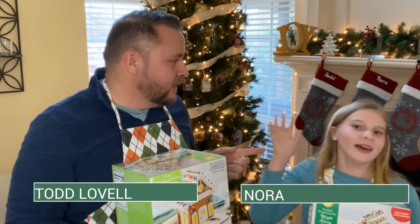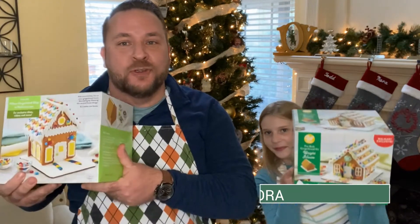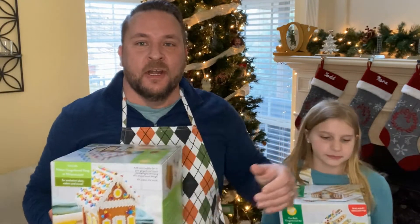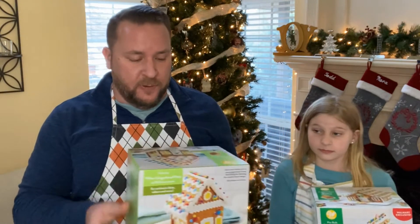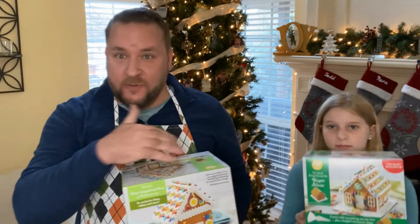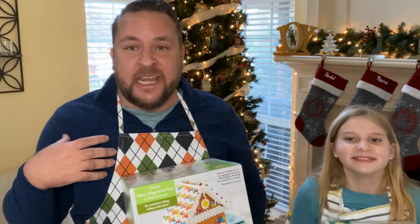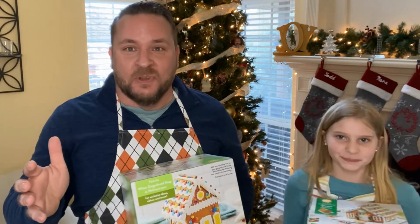Hey everyone, Todd Lovell from The Vine of Northwest Arkansas. I am here with my daughter Nora and we are getting ready for a gingerbread house challenge. So we have two gingerbread houses here — Nora is gonna have one and I'm gonna have the other. We're gonna roll a die to figure out which one we get. Nora is an excellent chef, I love to eat, so we're gonna figure it out. Here we go!